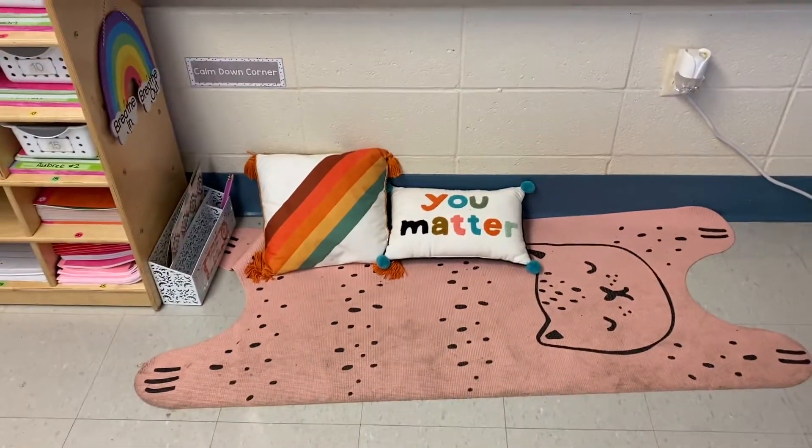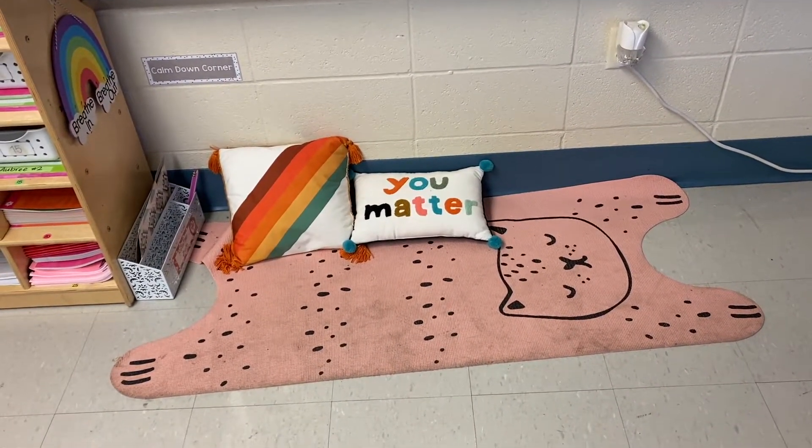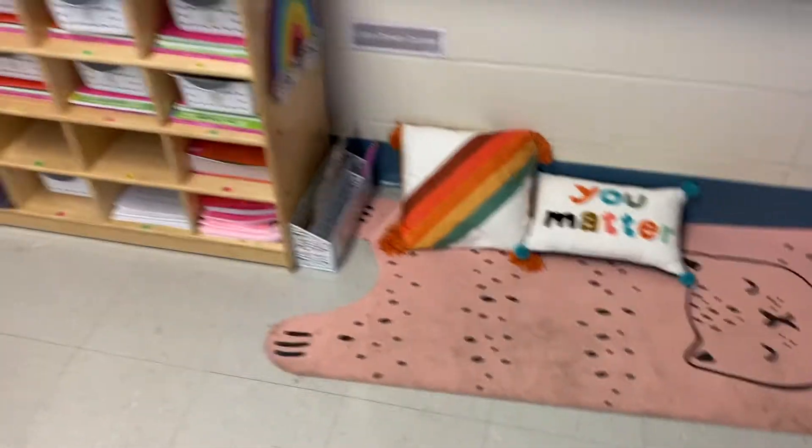Right here underneath that is our little calm down corner. Y'all, this yoga mat has been beat to heck — it is nasty. But, you know, it is what it is.